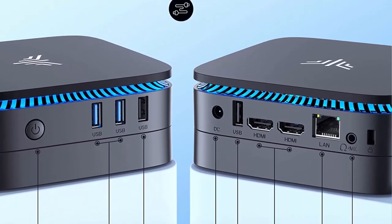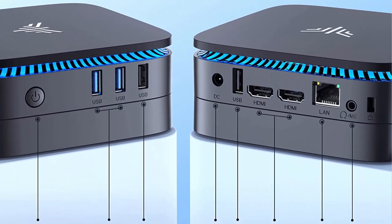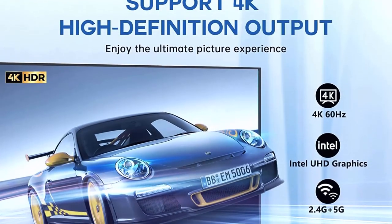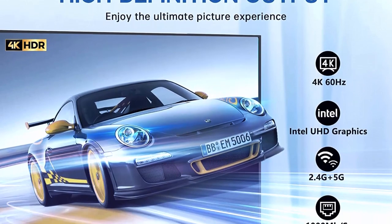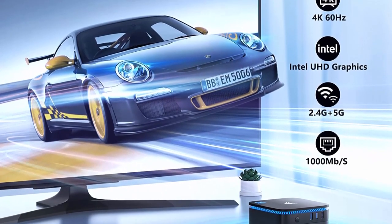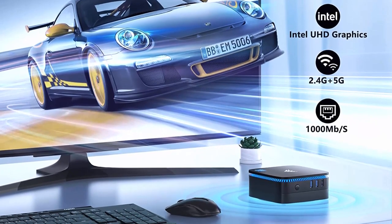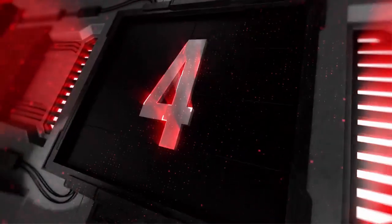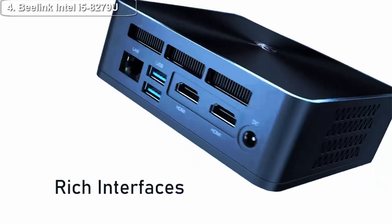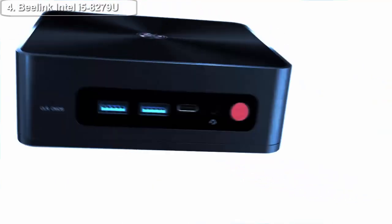In terms of connectivity, the Kamri AK1 Pro Mini PC has everything you need. It comes with built-in Wi-Fi and Bluetooth, so you can easily connect to the internet and other devices. It also has a range of ports including USB, HDMI, and Ethernet, making it easy to connect to external devices such as monitors, keyboards, and mice.